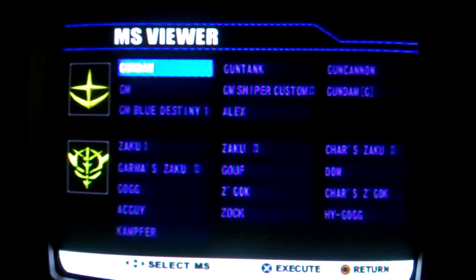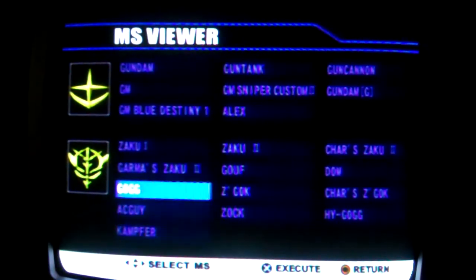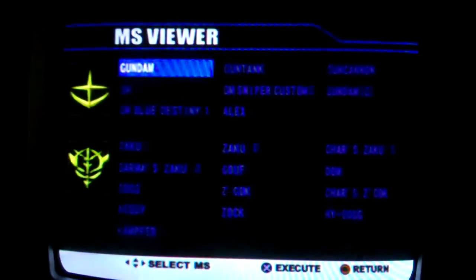Heyo everyone, this is HappyAnimeCafe with the first extra video for the game Mobile Suit Gundam Journey to Jaburo. This time I'm in the gallery mode with the MS Viewer. They show you all the Mobile Suits that appeared in this game from both Federation and Zeon.